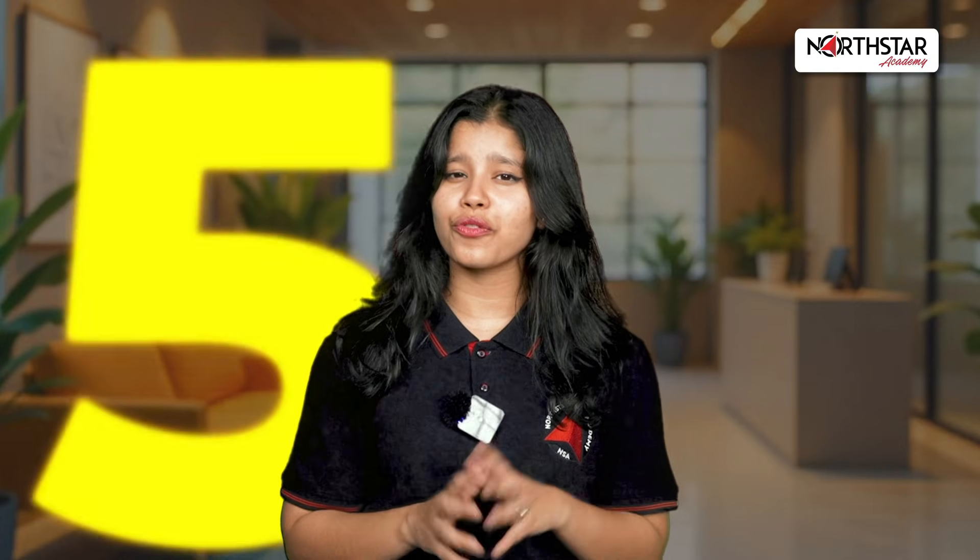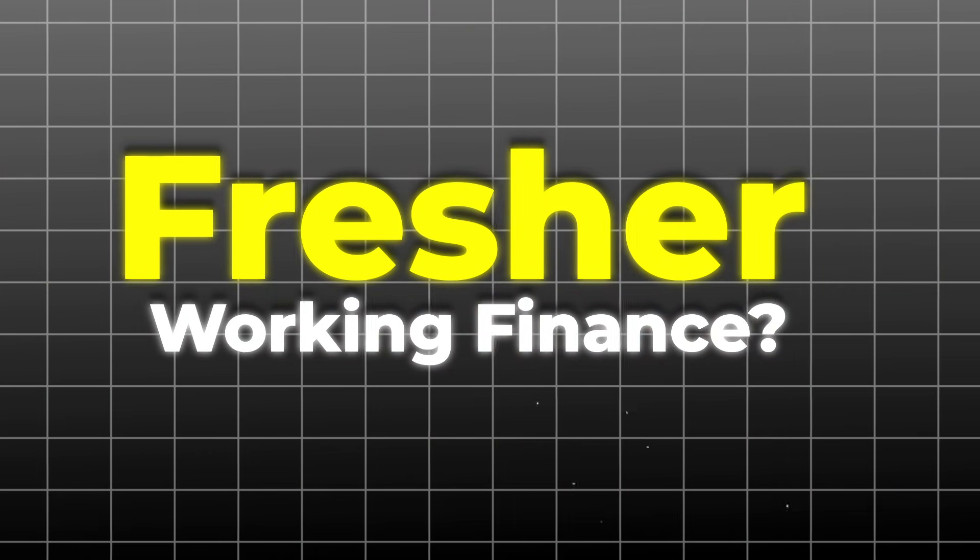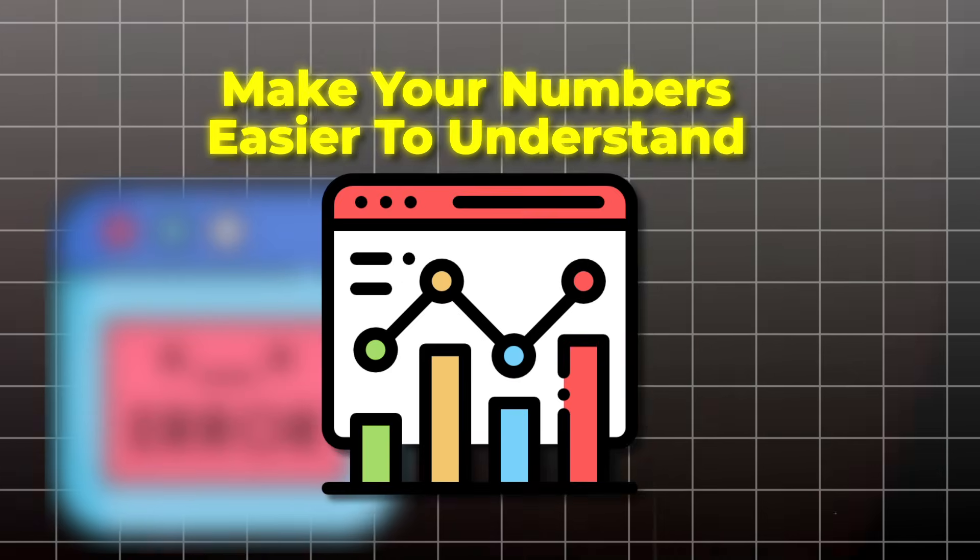In this video, I'll show you 5 simple AI tools that every accountant should know in 2025. Whether you're a student or working in finance, these tools can save you hours, reduce manual errors, and even help you understand your numbers better. Let's get into it.